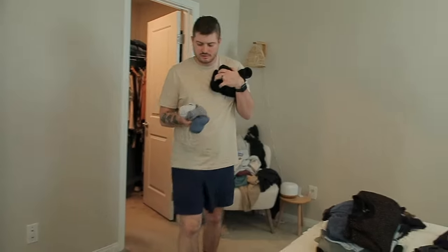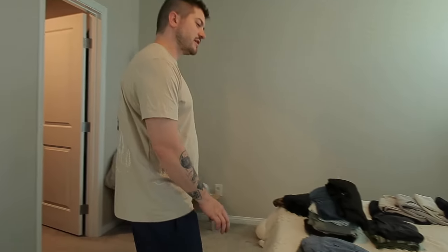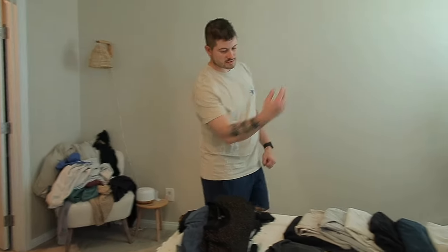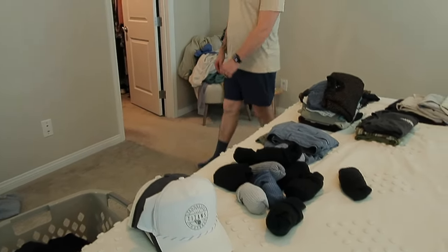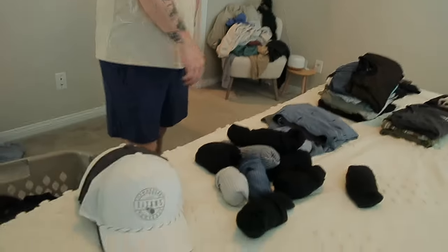Dom, walk us through your packing strategy. Strategy? There is no strategy. He's got all his hats — well, not all of them. He couldn't choose which ones he wanted, so he'll just have to figure it out.